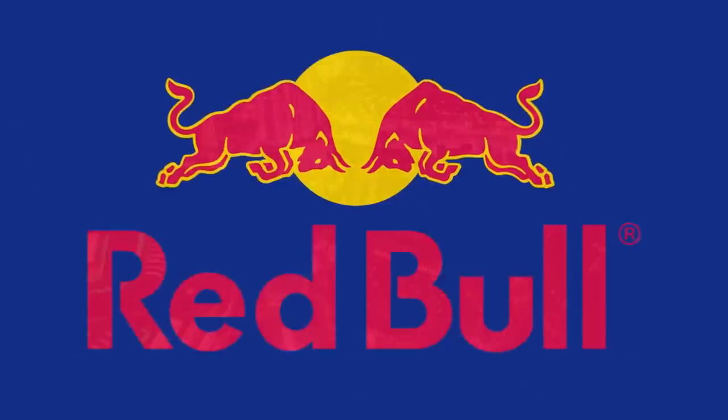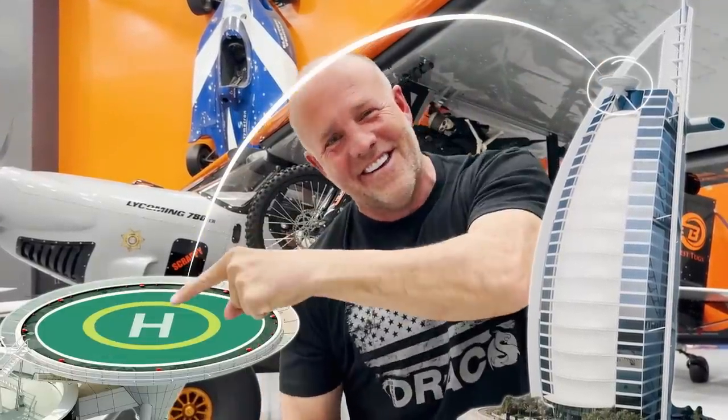Hey guys, my name is Mike Patey. We're going to combine Red Bull, Dubai, this hotel, and a one-of-a-kind airplane to land here. Are you kidding me?